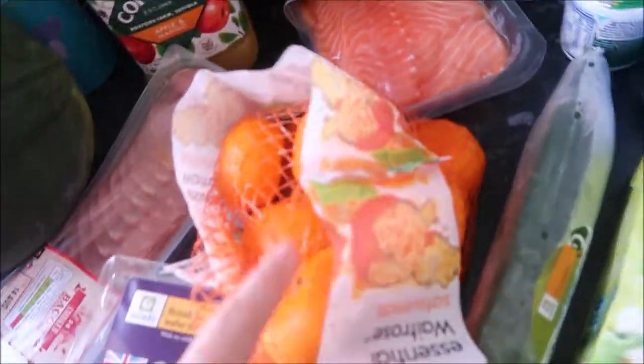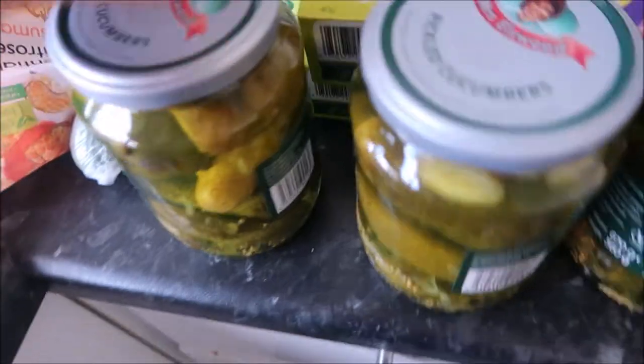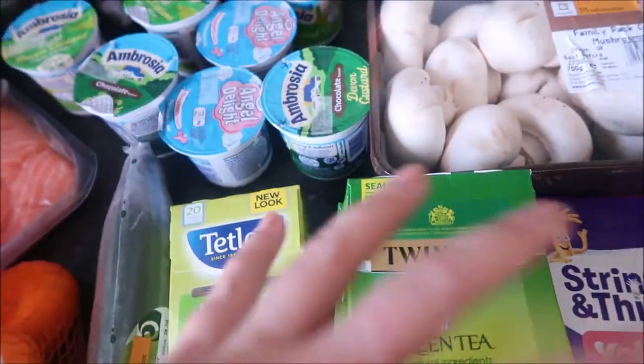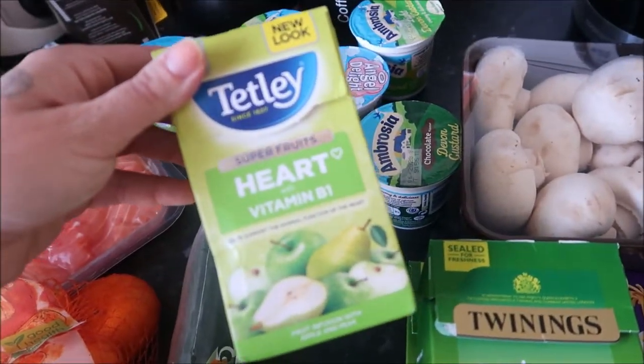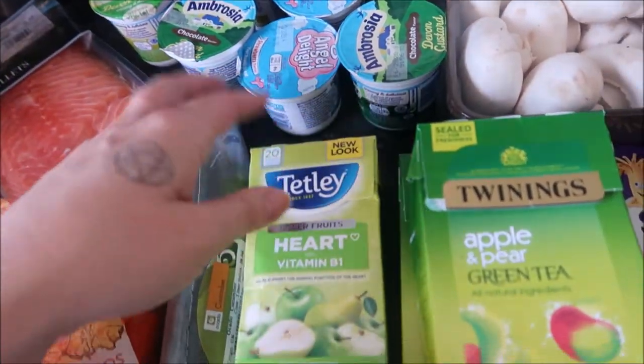Some raisins. Satsumas and cucumber. I got three lots of gherkins. And then some teas — I haven't had apple and pear green tea for a while, and I just think in this weather it will be great for keeping my fluids in. And then this is the apple and pear fruit infusion, which I thought I'd try — it's only a pound.